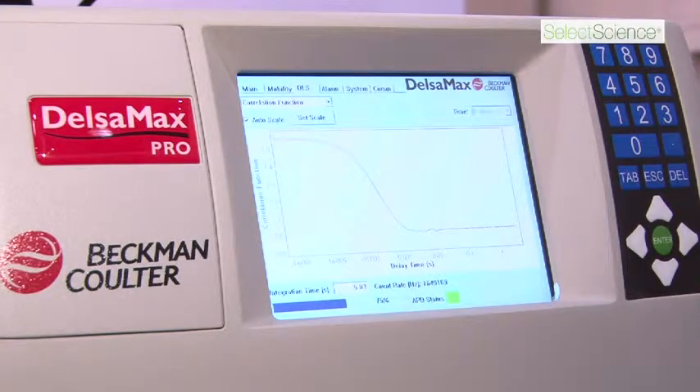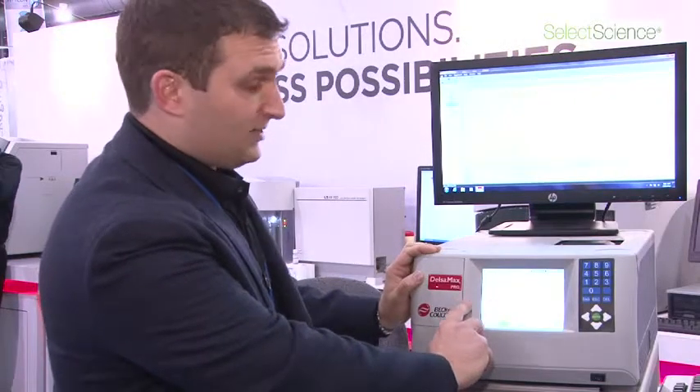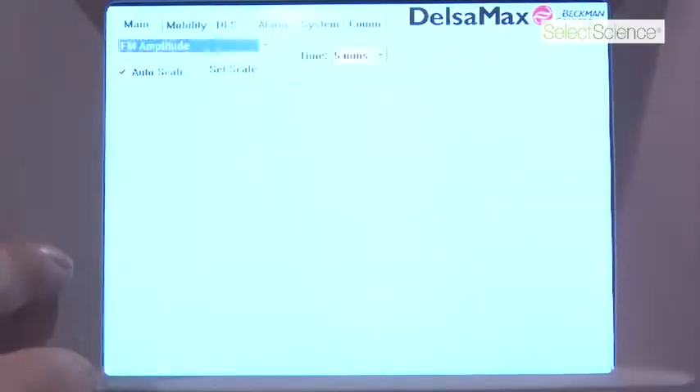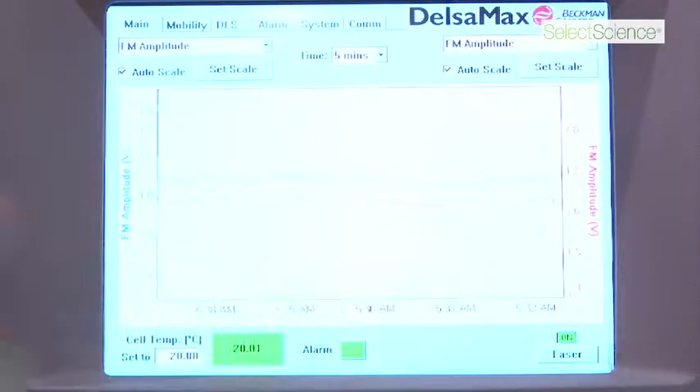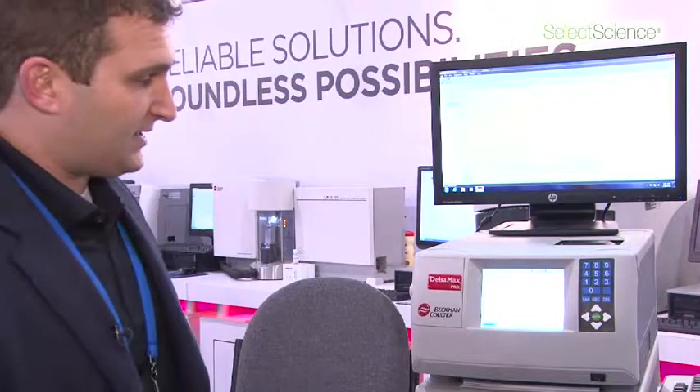The front panel display is actually a touchscreen, which tells us everything we need to know about the laser detectors in the system. We can get a real-time measurement of the electrophoretic mobility, as well as check out the autocorrelation function, which is used in sizing.